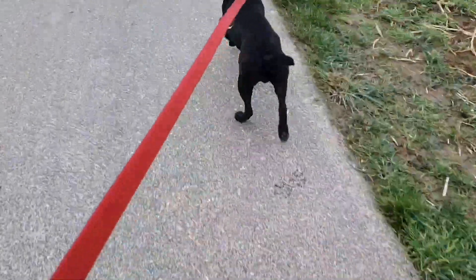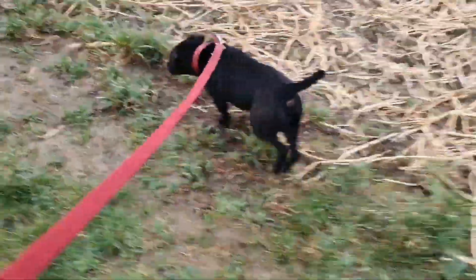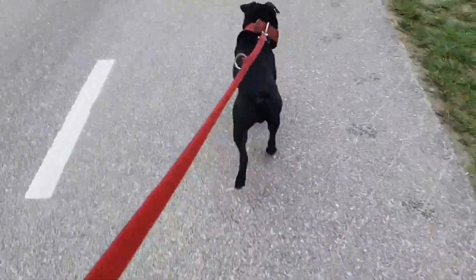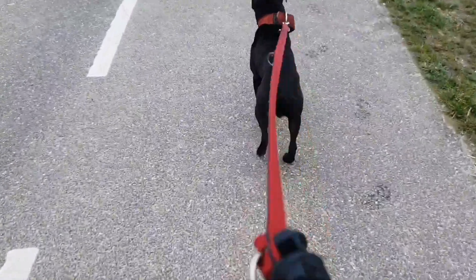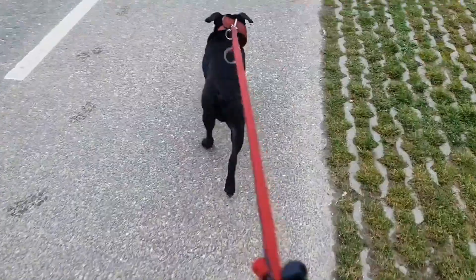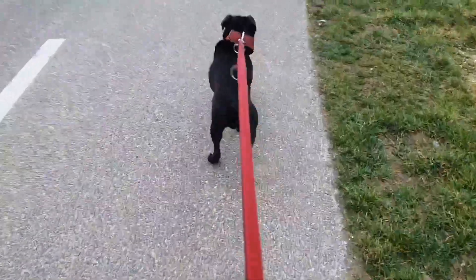Siberian tigers and Bengal tigers also face off with very strong prey, even bears. A bear can win from a tiger of course, but this is not the type of gameness I was referring to.